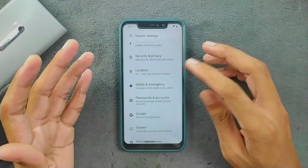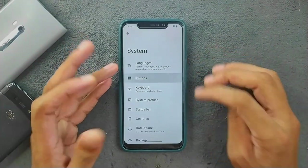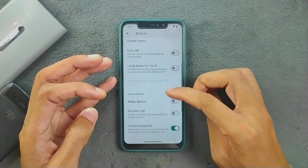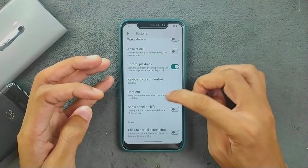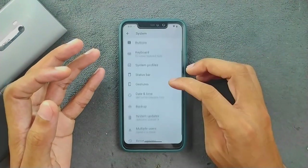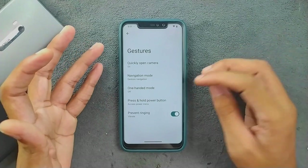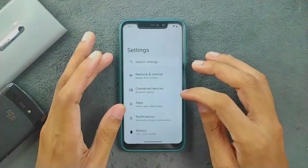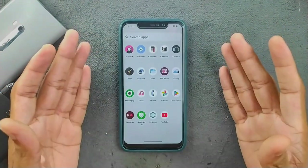Location works perfectly fine. In the System options, if you go to the Button section and use on-screen navigation buttons, you'll find some extra features there. There's also a gesture option which is working perfectly fine. Other than that, there's nothing extra in this ROM settings-wise.